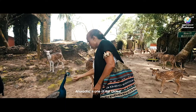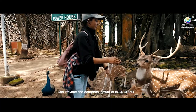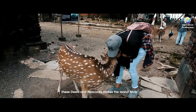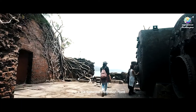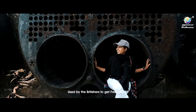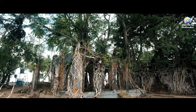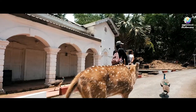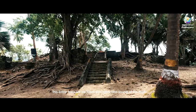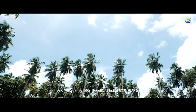Anuradha is one of the oldest and best guides available here — she provides a complete picture of Ross Island. Deer and peacocks make this island feel alive. This is the saltwater distillation plant used by the Britishers to get fresh water. This entire area is filled with lights and sound at night, which is the most beautiful thing about Ross Island.